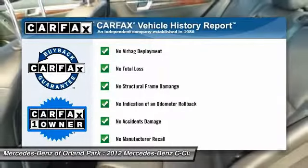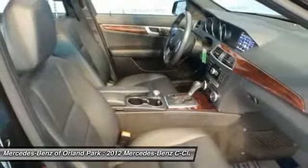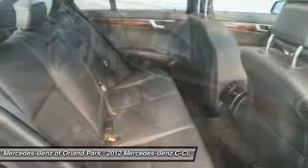This vehicle is Carfax Certified One Owner and qualifies for Carfax Buyback Guarantee. Your new ride is just a phone call away.